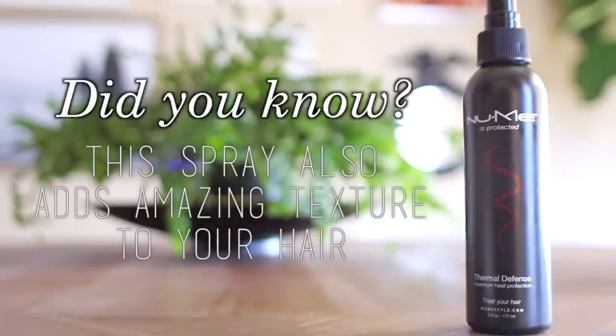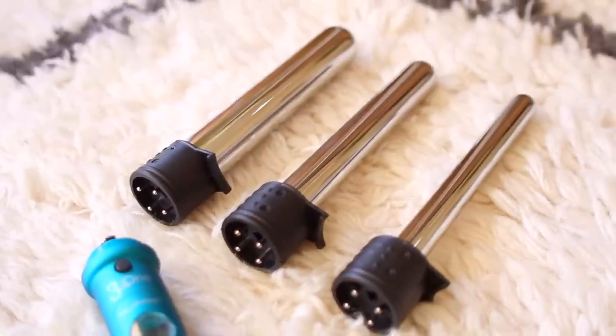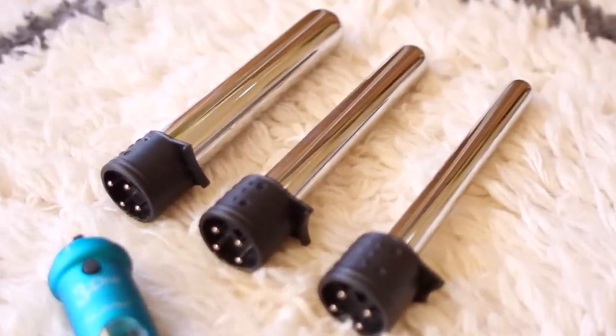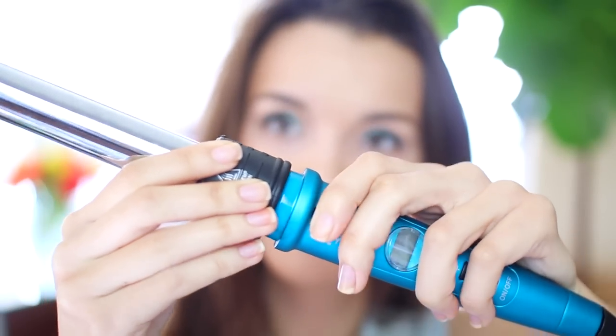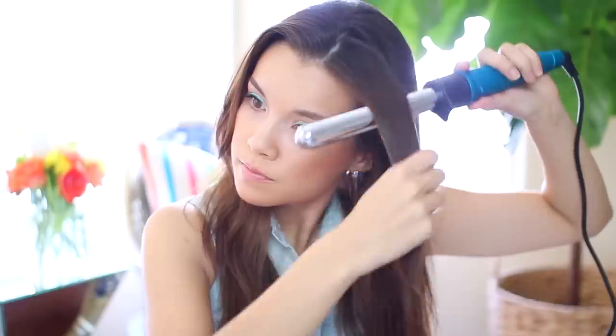I'm going to be using my NuMe Thermal Defense Spray, which is a fantastic heat protectant. I'm just going to spray this into the ends of my hair and work it in with my fingers. The curling wand I'm using is the NuMe 3-in-1 Titan 3, and this comes with three clipless barrels in an awesome blue color. I'm just attaching the largest barrel to the wand, and when you turn it on, it turns green — and once you reach your desired temperature, the light turns blue, which is really helpful.